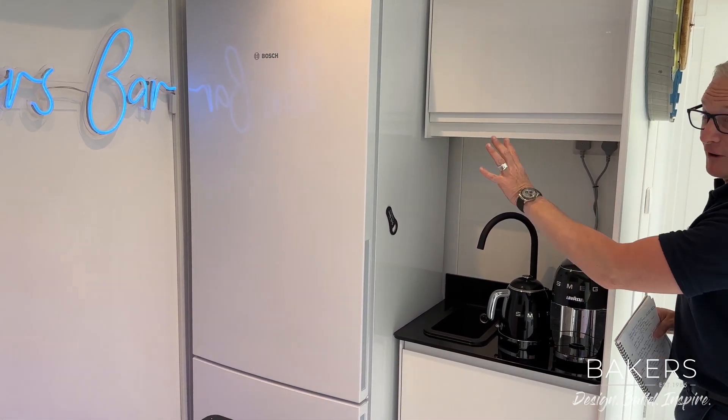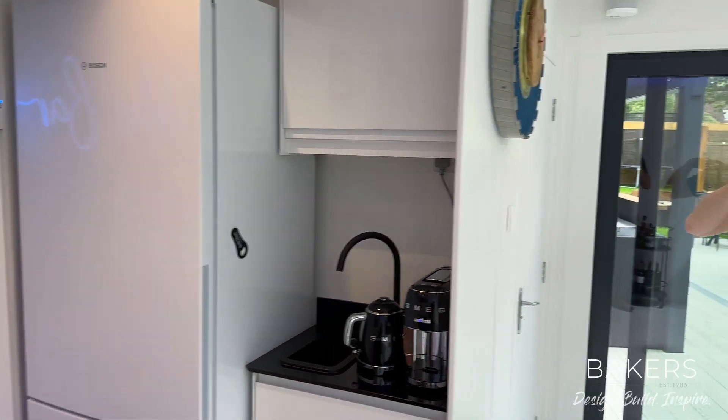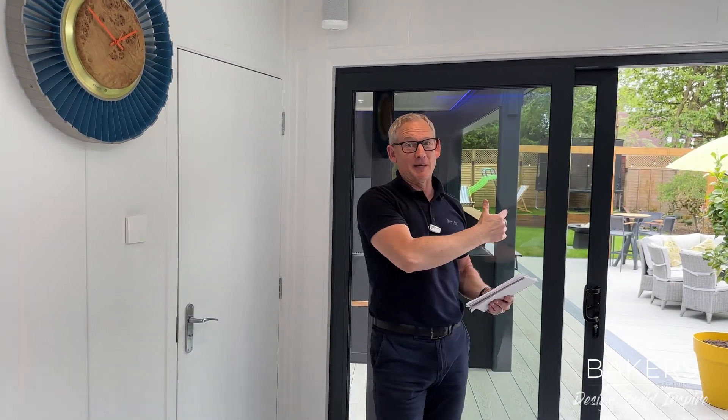What a lovely space. Fridge goes in here. As a classroom, that's all hidden away, but then is used for the family in the evenings and weekends, along with this stunning space outside, which we've showed you. Self-contained.